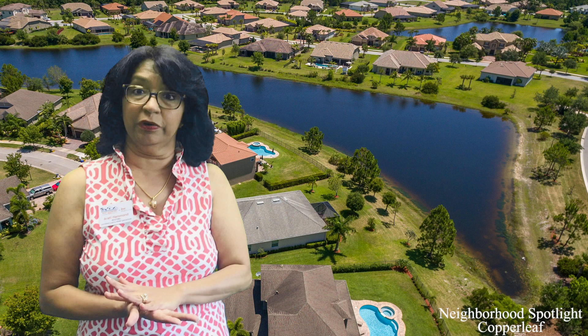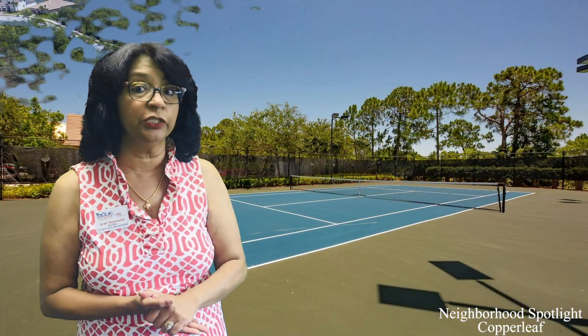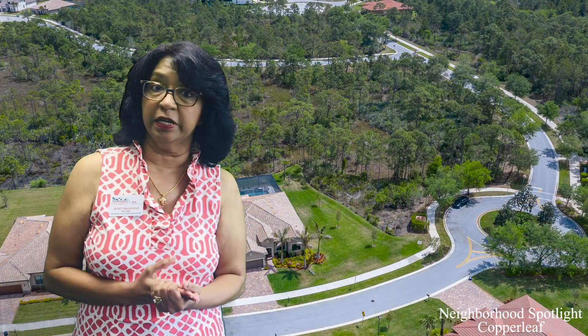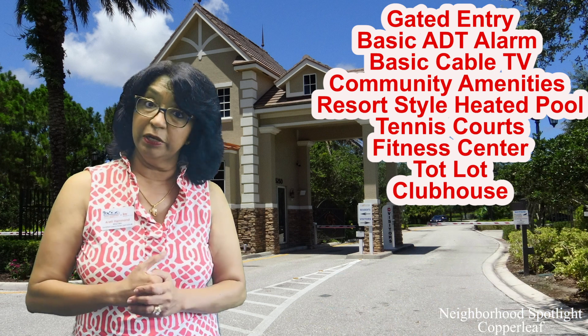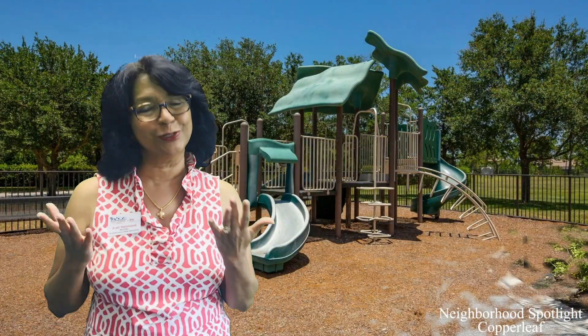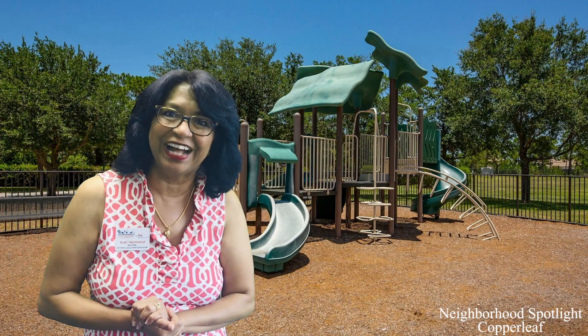The community itself is super active. They have a great Facebook page internal to the neighborhood that allows for a lot of correspondence. They have a clubhouse, community pool, tennis court, and fitness center. It's a gated community and the neighborhood is very active — they actually have a super fun group called Mommy Mavens, which is a group of moms there for each other to help in need.